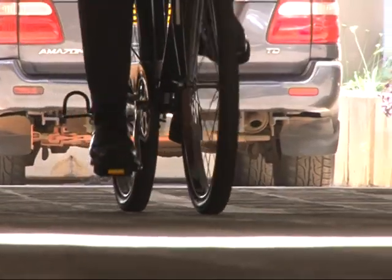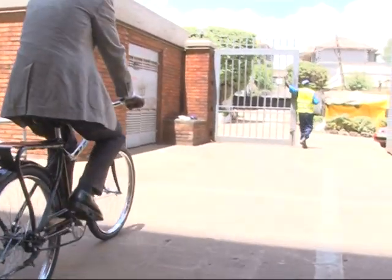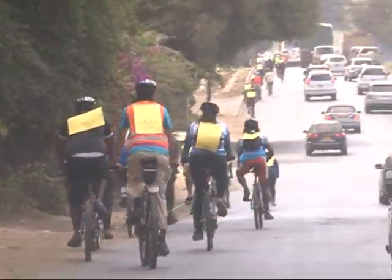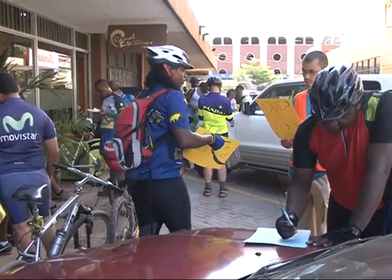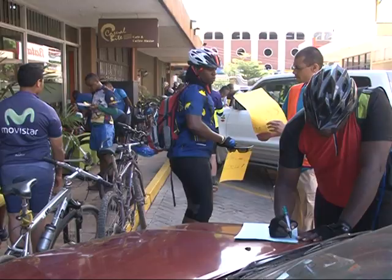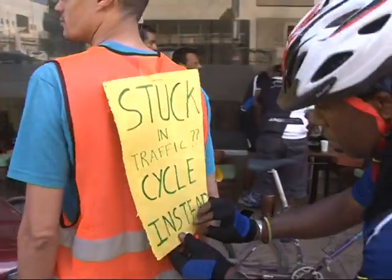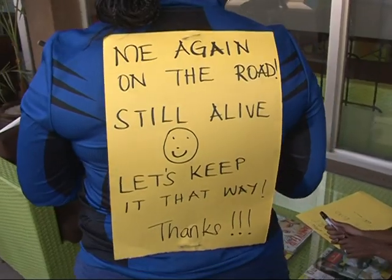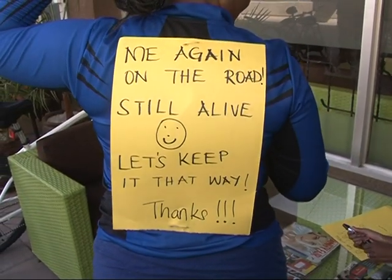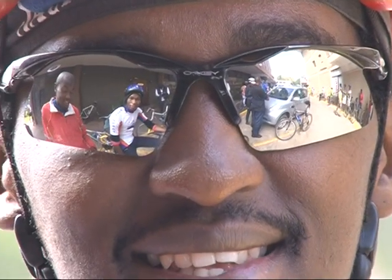Though bicycles could play an important role in that elusive African Renaissance, infrastructure is one of the biggest hurdles for cyclists. It is against this backdrop that Wheels of Africa formed the Critical Mass — a cycling event typically held once a month as a way of silently campaigning for cyclist space on the city's roads and drawing people to cycling. I'd like to call it a cycling campaign, a celebration of cycling.